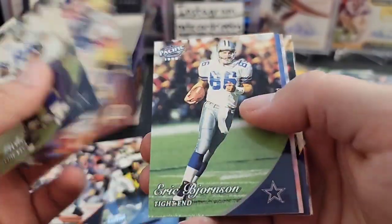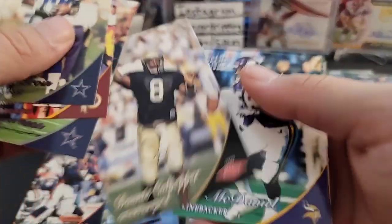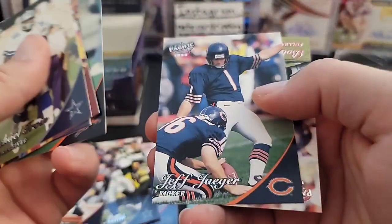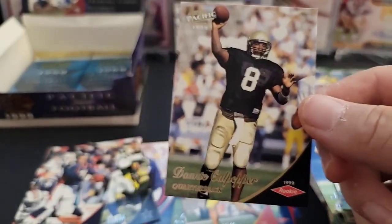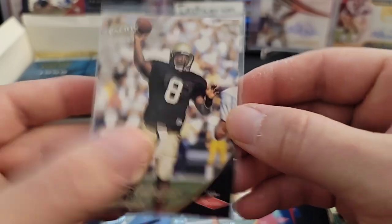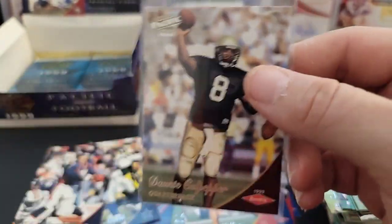Michael Troin, Westbrook. There's a Cory Thomas and Mike Quinn. There's a rookie of Daunte Culpepper — that's cool! Get that in a top loader real quick. Daunte Culpepper rookie — sweet.